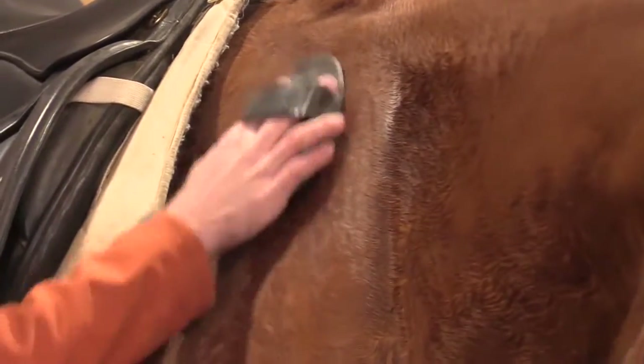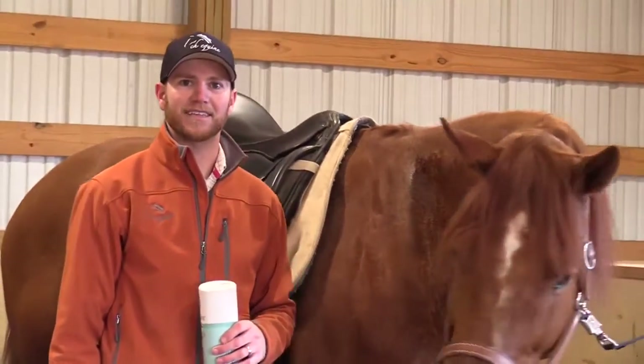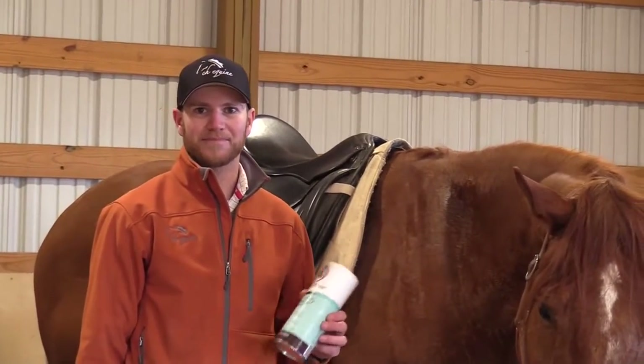And now you can go ahead and throw your blanket on, put your horse back in the stable. You don't have to worry about your horse catching a chill or anything. So enjoy your horse this winter — powder up, that's what we got.